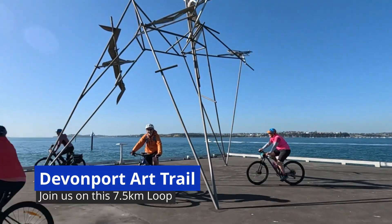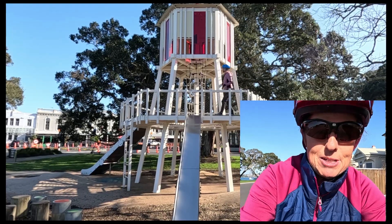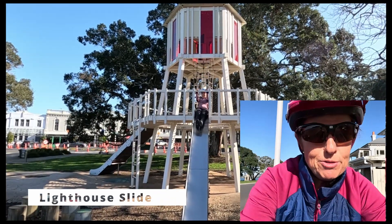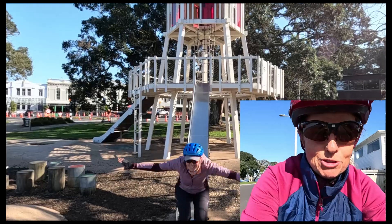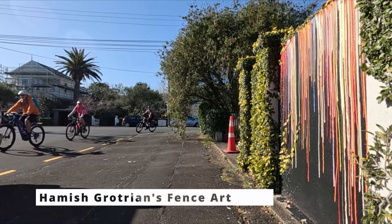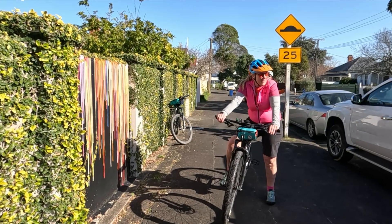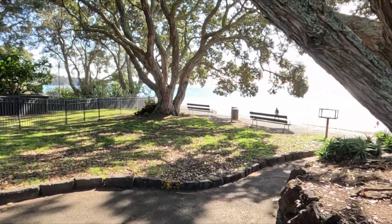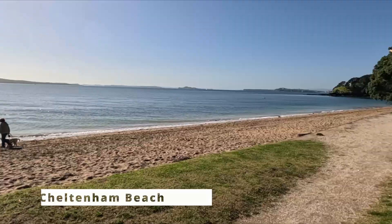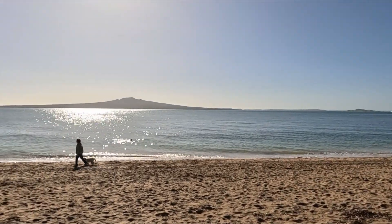Welcome to our cycle ride looking at street art around Devonport. It's going to be an interesting ride which is full of shared pathways, road, and a little ride along the foreshore which is amazing. It's so easy to actually put some of your creative stamp on things but we never think about it. We've picked an amazing day looking out to Varangatopo Island.